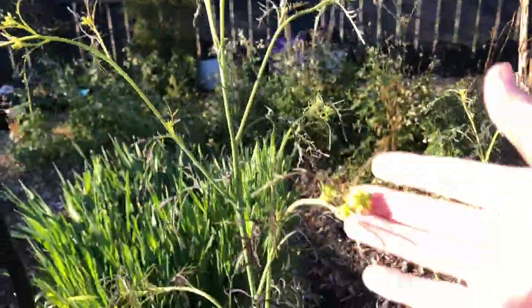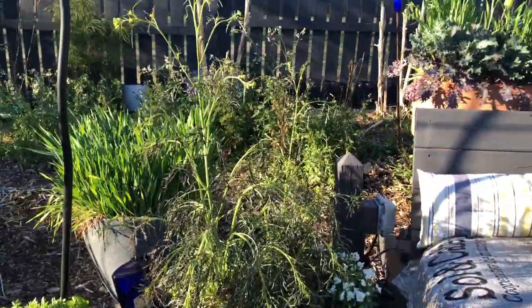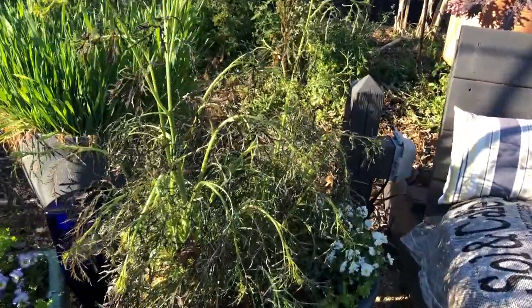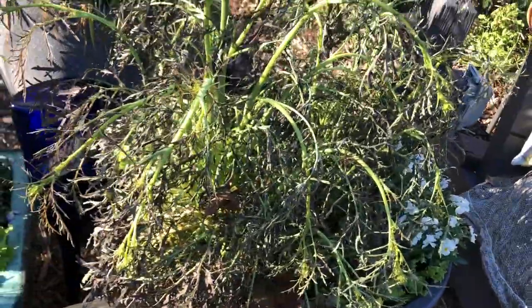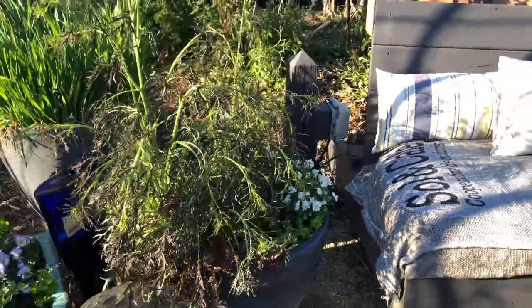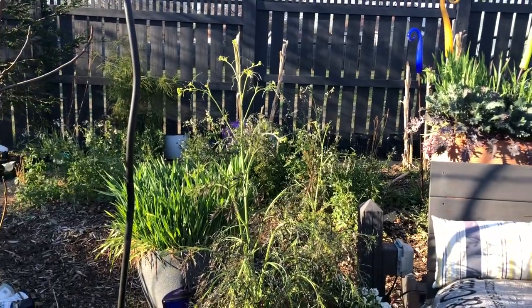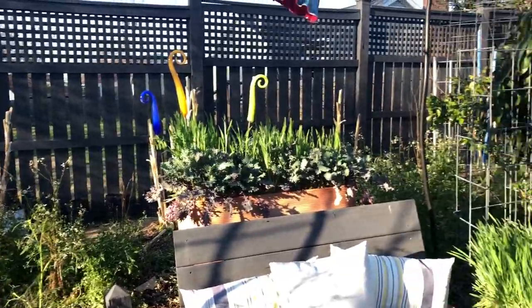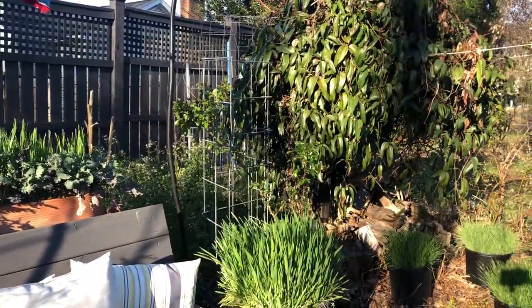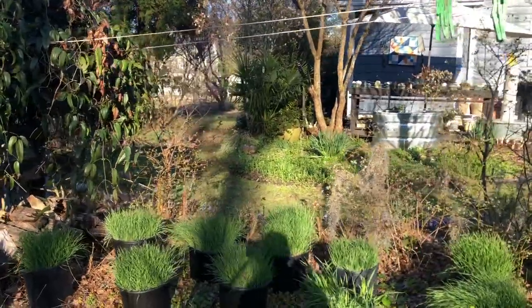These cutleaf mustards, which because of the warmer weather had started growing, are a little floppy, and they would benefit from a cutback anyway. I will do some cutbacks this week and I'll probably spruce up some of my containers, just knowing that we have some frost-free weather ahead.